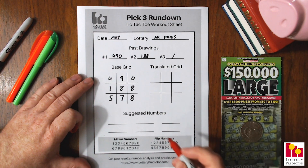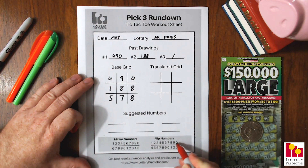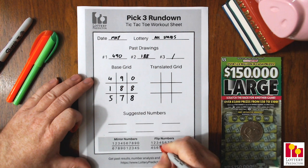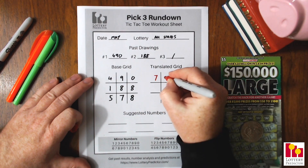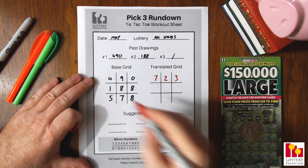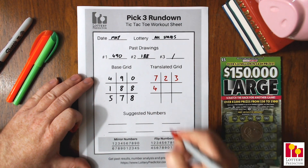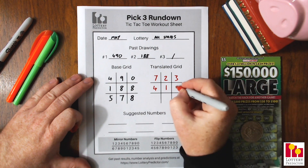So let's go ahead and do our flip numbers. We look up each number in the base grid in the top line on the flip numbers chart, and the number underneath it is what we put in our translated grid. Starting with 4 — underneath it's a 7, so we put a 7. Then 9 — underneath it's a 2, put a 2. And 0 — underneath it's a 3, put a 3. Next up we have 1 — underneath it's a 4, put a 4. Then 8 — underneath it's a 1, put a 1. And 8 again — underneath it's a 1, put a 1.